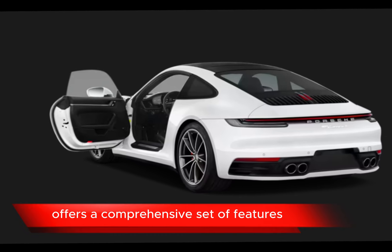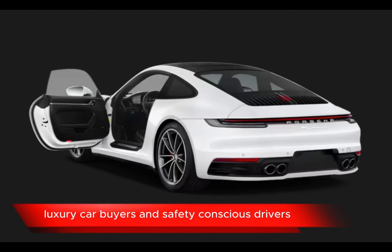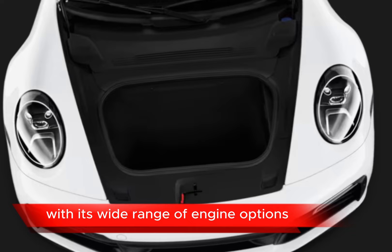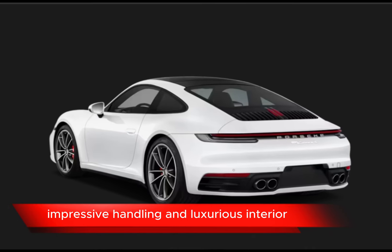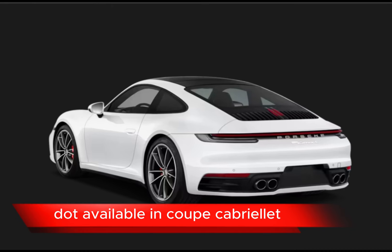The 2024 Porsche 911 offers a comprehensive set of features that cater to performance enthusiasts, luxury car buyers, and safety-conscious drivers. With its wide range of engine options, impressive handling, and luxurious interior, the 911 remains a benchmark for sports cars. Available in coupe, cabriolet (convertible), and Targa body styles.